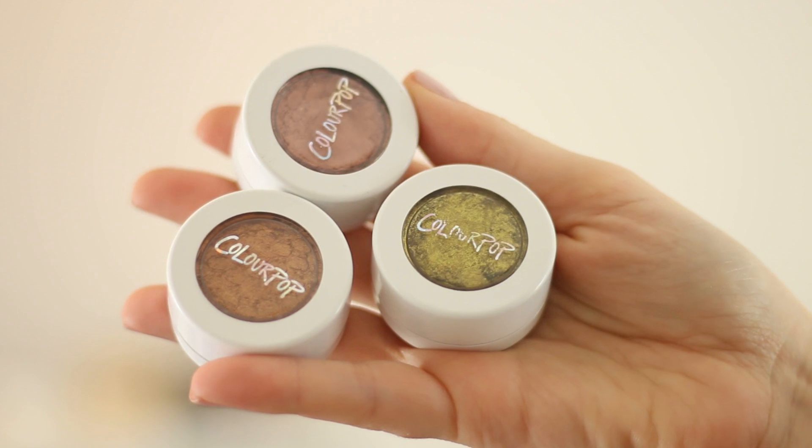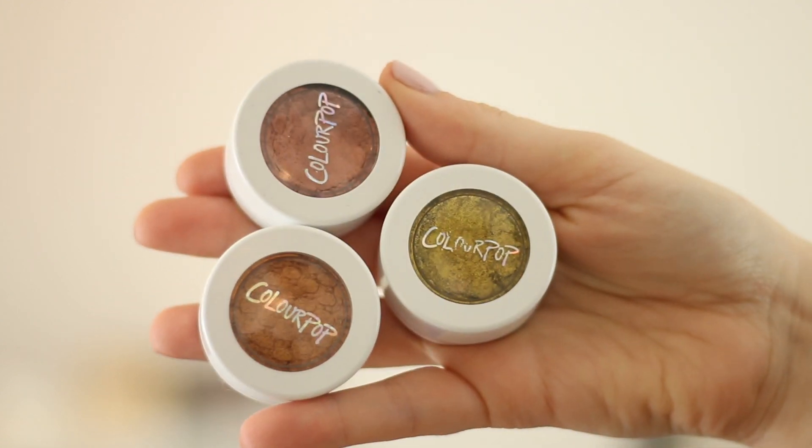I also have the ColourPop eyeshadows — I have five and I want to get more. They have a cream-to-powder formula but very, very creamy. I have Telepathy, Kathleen Lights, and Weenie which are from a collaboration with Kathleen Lights — she's also awesome and has amazing talent, I'll link her channel below. Then I have Daddy and Birthday Girl which was a limited edition birthday special. When you swatch them on your hand, they are so, so pigmented. Again, very cheap — if you have the chance to get ColourPop anything, just do it.